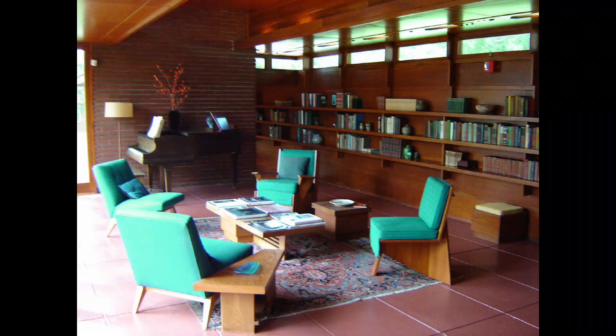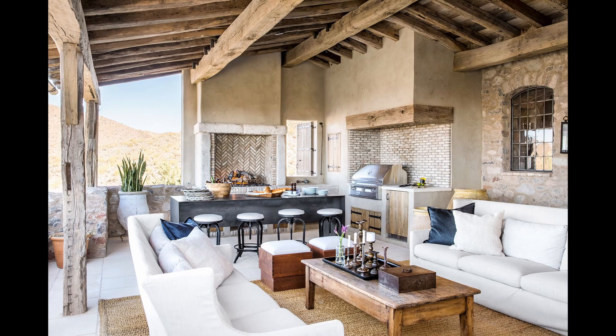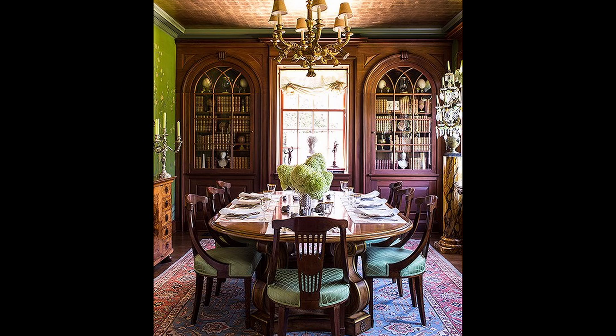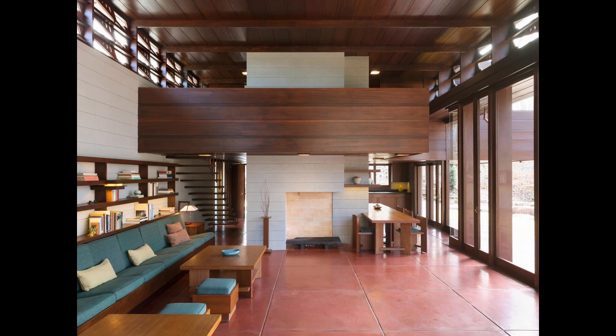By the early 1960s, his revolutionary home designs had heavily influenced what we all recognize as houses built in the middle of the century. Not all the imitations were done with good effect, but his influence is now standard even in floor plans of traditional homes. Most Americans unknowingly live in homes heavily influenced by Wright's Usonian designs. Previously the living room, or the parlor, was separate from the dining room. He was the first to combine the two spaces and have a kitchen nearby — the origin of what we now know as a great room or open floor plan.